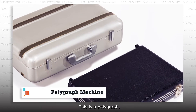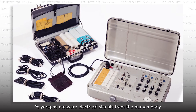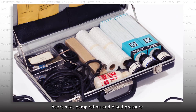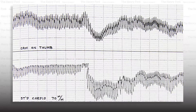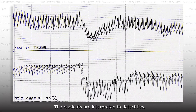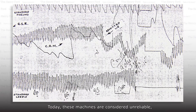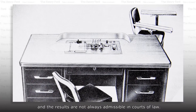This is a polygraph, better known as a lie detector machine. Polygraphs measure electrical signals from the human body — heart rate, perspiration, and blood pressure — and transform them into ink lines on graph paper. The readouts are interpreted to detect lies and truth in the responses. Today, these machines are considered unreliable, and the results are not always admissible in courts of law.